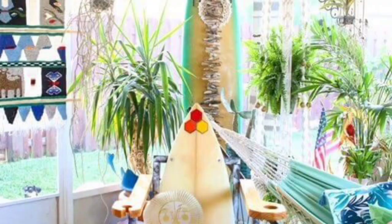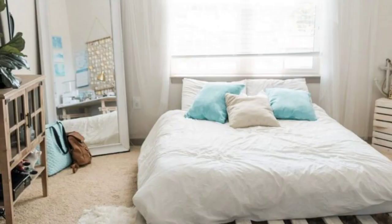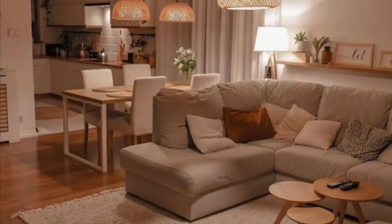In summary, Beach Bohemian home décor is all about creating a carefree and inviting space that reflects the laid-back lifestyle of coastal living. By blending bohemian elements with beach-inspired essence, this style embraces a sense of adventure, creativity, and relaxation that will make your home feel like a perpetual beach vacation.